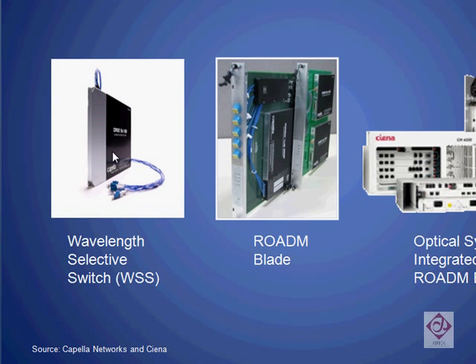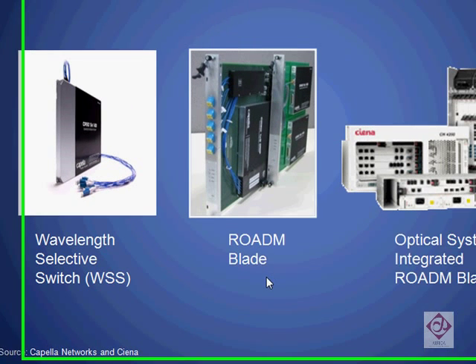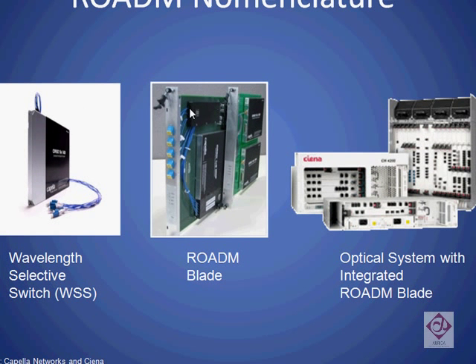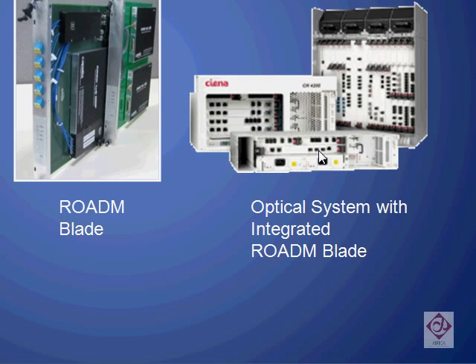With respect to the light, a Wavelength Selective Switch is a passive device — it does not source light, and it does not amplify light. When we talk about Rotems, we often use the terms Wavelength Selective Switch and Rotems interchangeably. But in reality, the Rotem usually refers to the blade, which consists of all three components: the switch, the channel monitor or error detector, and the amplifier. These blades typically sit inside a transport or an optical switch. Shown here is the Sienna 4200 Metro Ethernet Transport System — just one example of a system that can contain a Rotem blade.